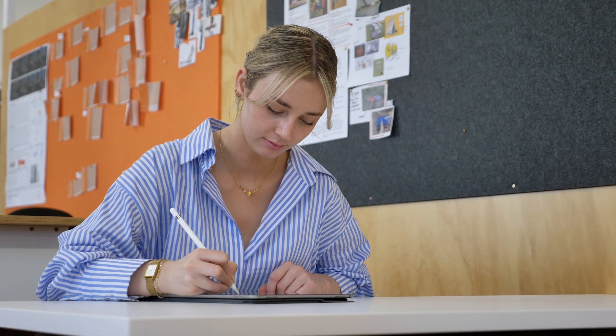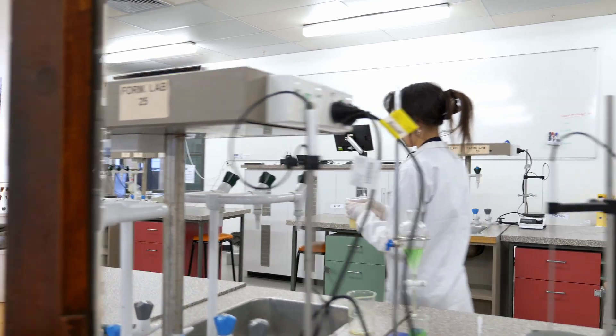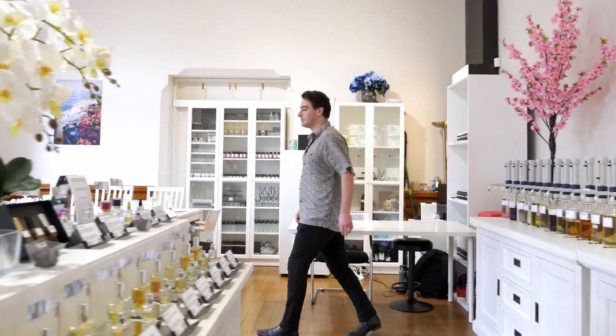Most people who enter a formulation career start from a purely technical background, such as chemistry or pharmacy, and then have to spend years learning on the job. Our graduates leave university absolutely work ready, and years ahead of graduates from other degrees, going on to exciting roles in industry or creating and running their own businesses.